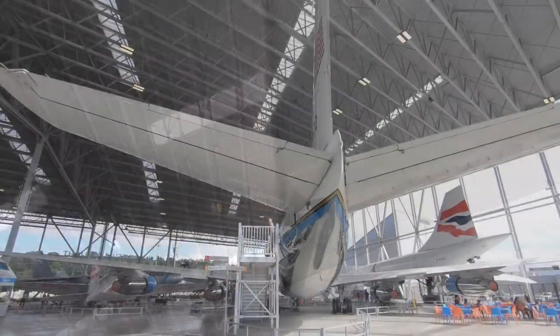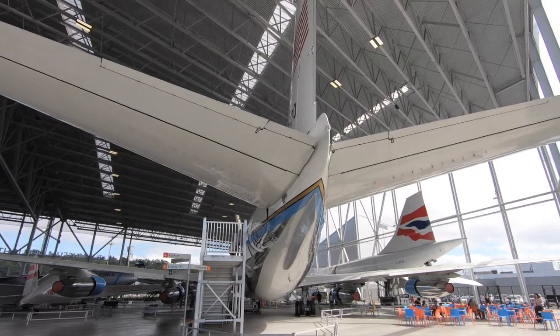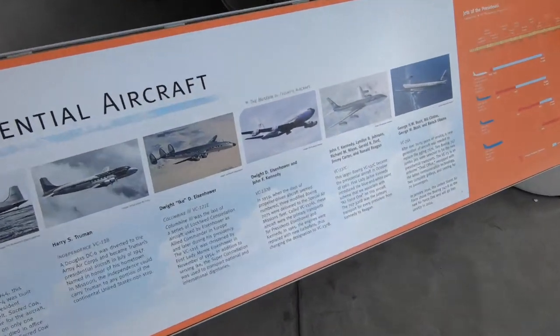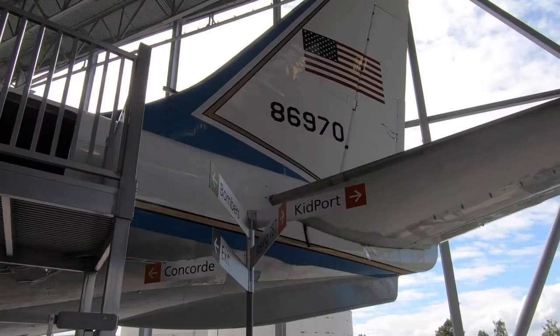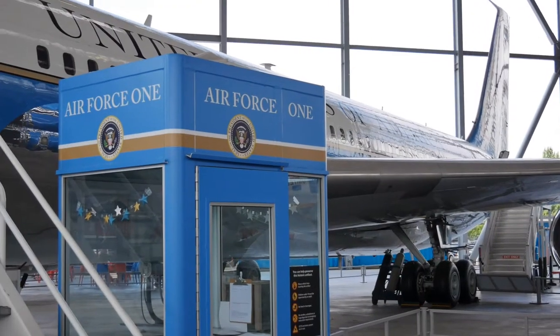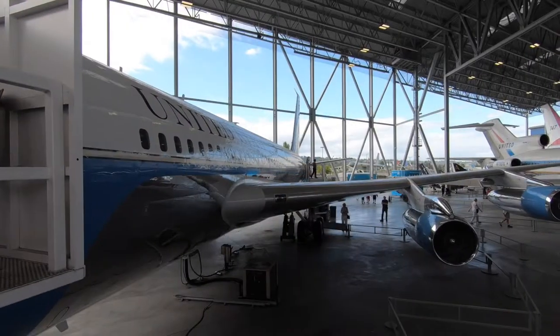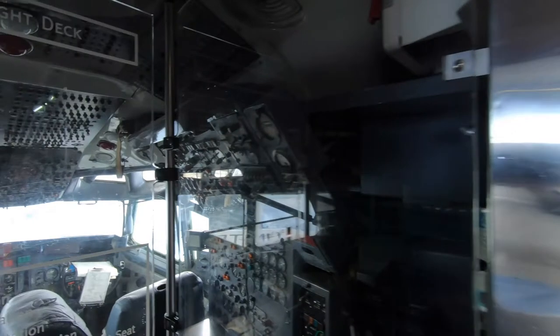In 1959, when the days of propeller-driven aircraft seemed numbered, three modified Boeing 707s were delivered to the Special Air Mission fleet called VC-137As. These aircraft were the primary transports for Presidents Eisenhower and Kennedy. In 1965, the engines were replaced with new turbofans, thus changing the designation to VC-137B.